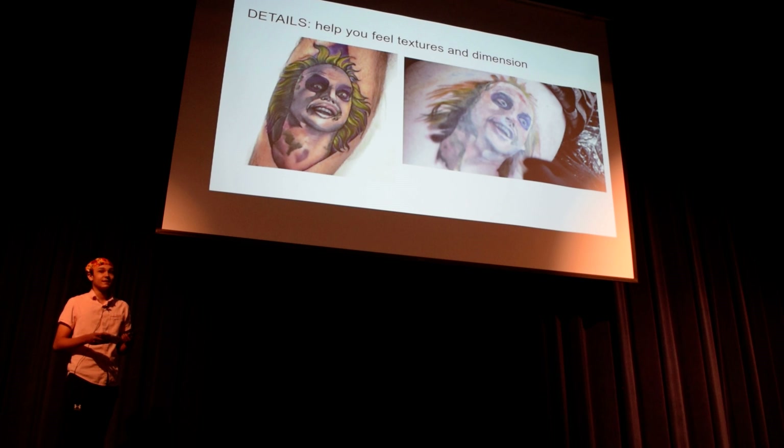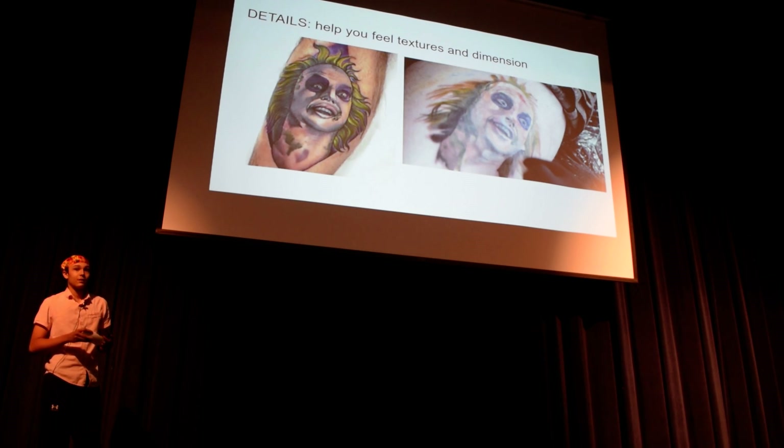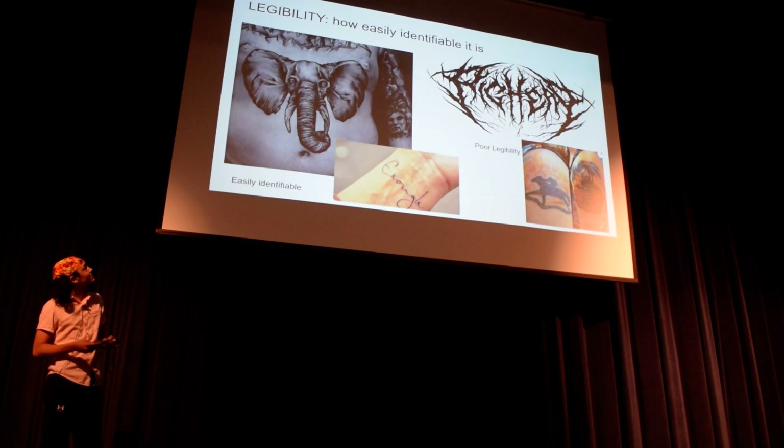And another big one is your details — this is what helps you feel the tattoo. This one kind of looks watery, and this one on the left, it looks like you can really feel it. And the last one is legibility. I can easily tell if this is an elephant, but over here, I don't know what that says. I haven't been able to read it ever since I put it in the slideshow. That's why it's a really good example of something that's not legible — you should not get that tattooed.